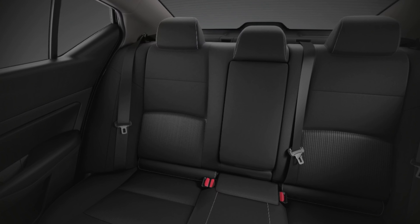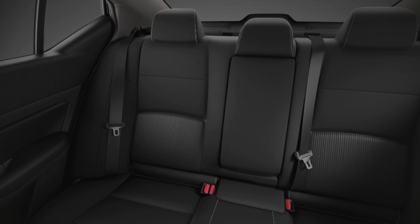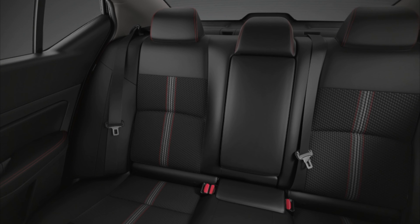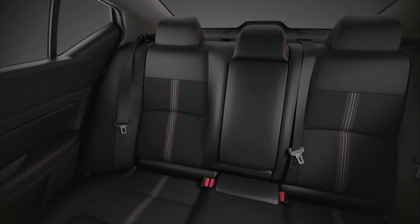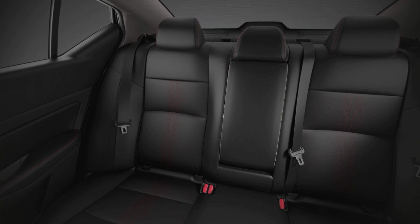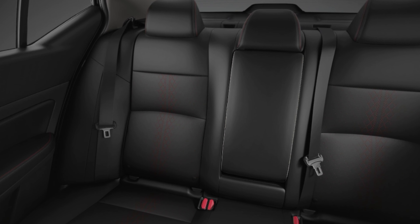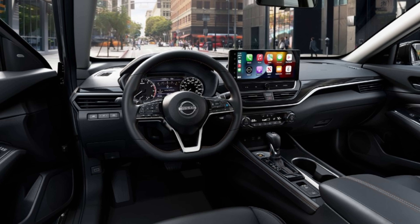Ultima cargo and trunk space — expand your idea of what's possible. Ultima features ample trunk space, which gives you up to 15.9 cu. ft. of cargo room. Fold the rear seats down and you'll have a massive 58.8 cu. ft. of cargo space.